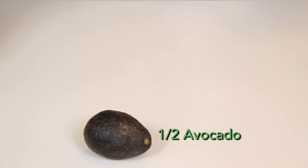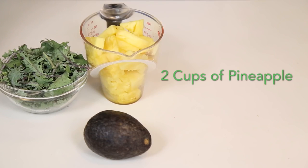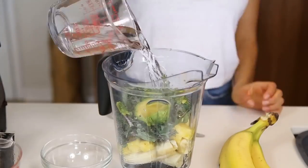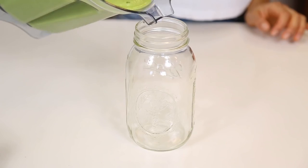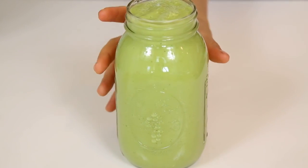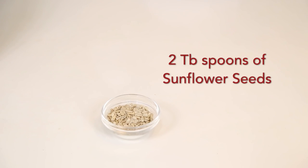The first smoothie is going to have half an avocado for our healthy fat, one bunch of kale for added minerals, two cups of ripe pineapple, two bananas, and two cups of water. Put it in the blender and blend it really well. And we've got our green smoothie ready — smoothie number one, listo!